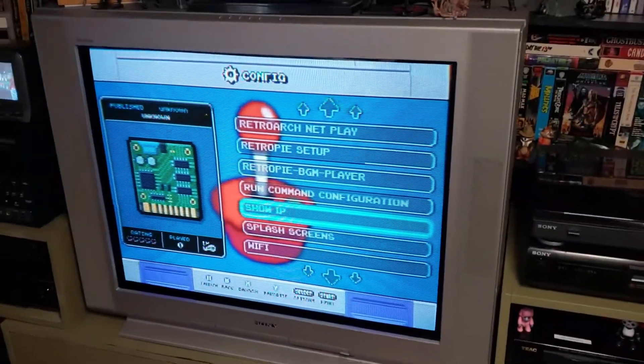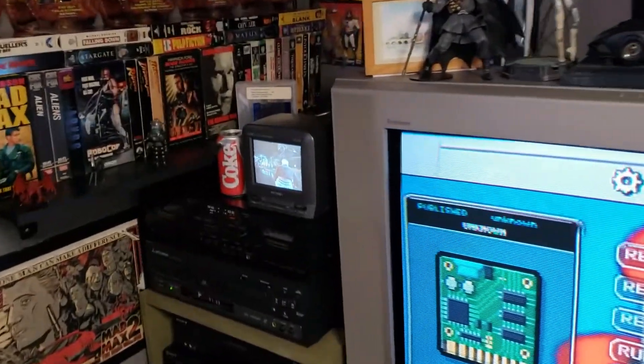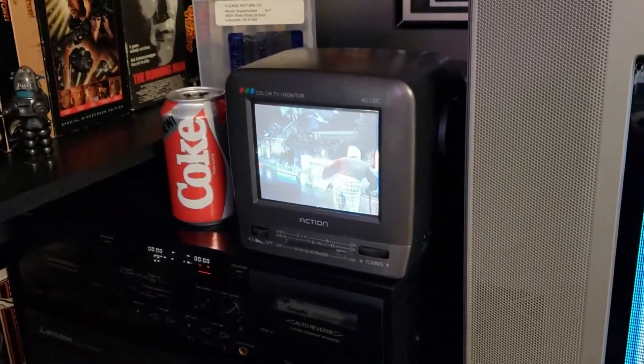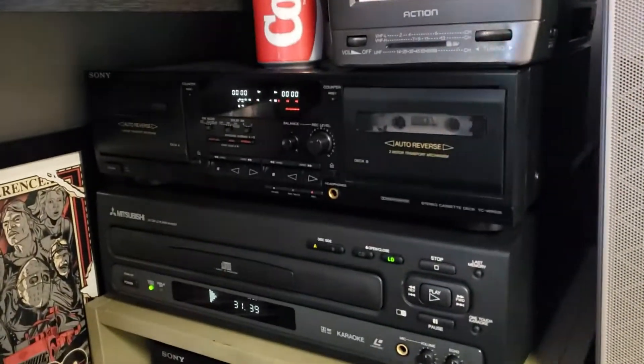Now I'm getting jealous! He's got a 36-inch Sony CRT! And next to it he's got a little 5-inch CRT hooked up to his laser disc player! These are all the things I want! I might have to rob his house!